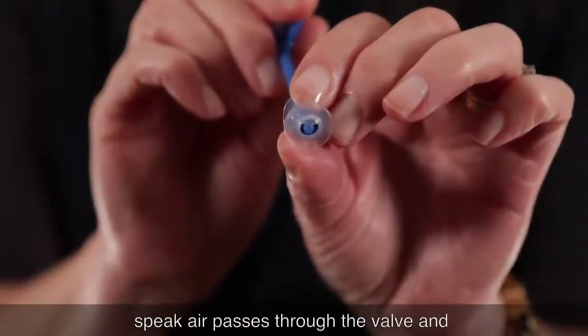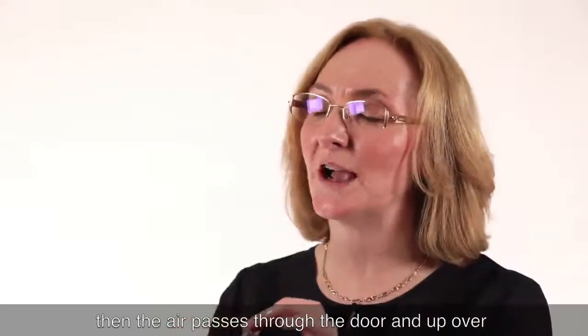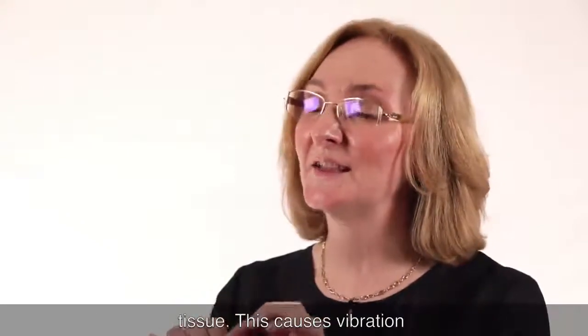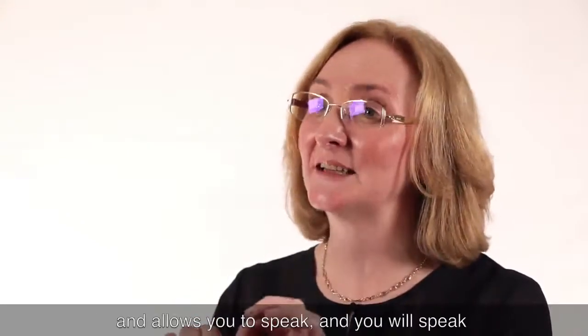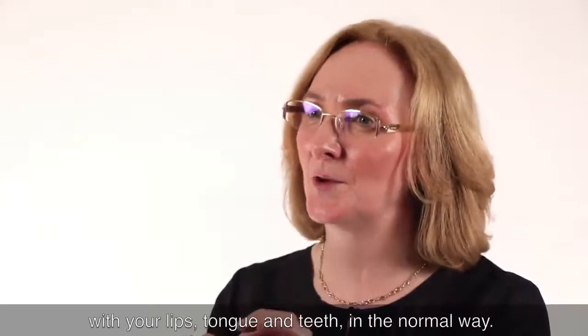When you go to speak, air passes through the valve and then through the door and up over tissue. This causes vibration and allows you to speak, and you will speak with your lips, tongue and teeth in the normal way.